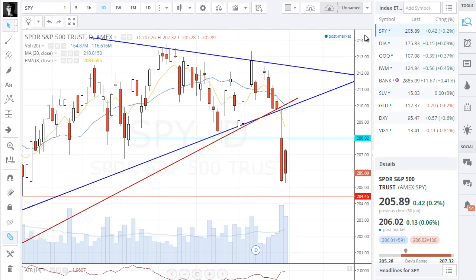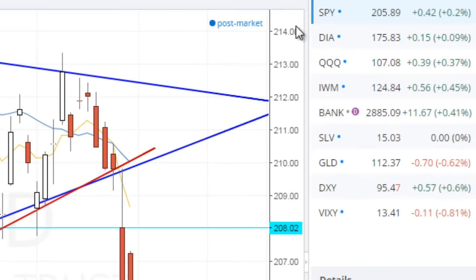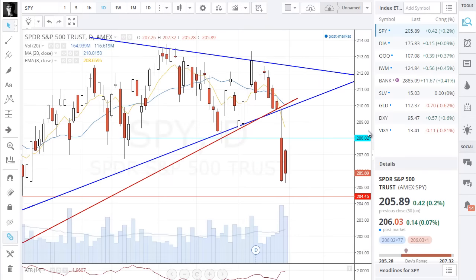Here we are looking at the S&P — S&P up a bit. Dow basically break even. NASDAQ up 0.4%, about the same for small caps. Banks up 0.4% also. Silver break even. Gold down 0.6%. U.S. dollar down 0.6%. VIX basically break even.